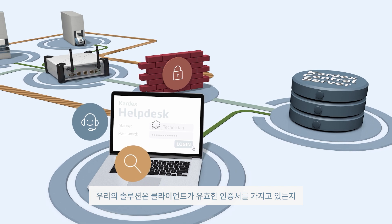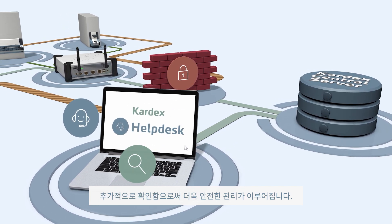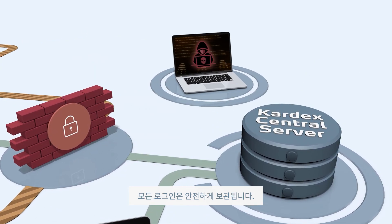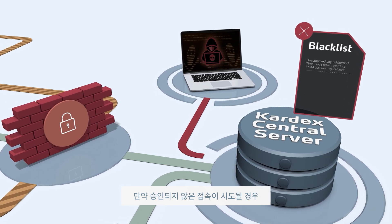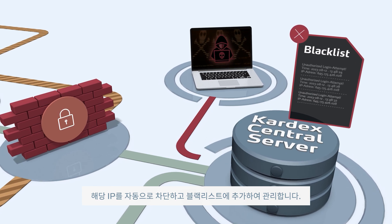Our solution is even more secure. The server additionally checks if the client can provide a valid certificate. All logins are stored in tamper-proof log files. If an unauthorized access attempt is made, the respective IP address is automatically blocked and added to a blacklist.